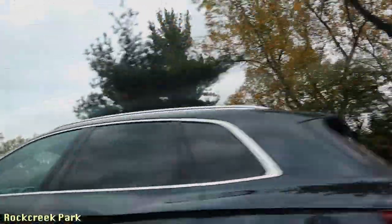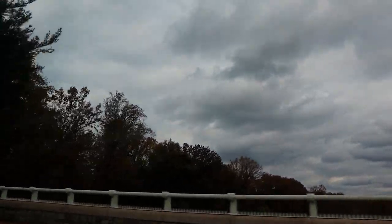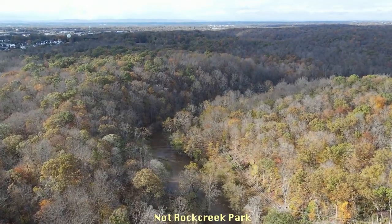Something else you can do is check out Rock Creek Park, which has 29 miles of hiking trails. We were going to check it out but the weather wasn't looking great and we didn't want to get stuck in a bad situation.